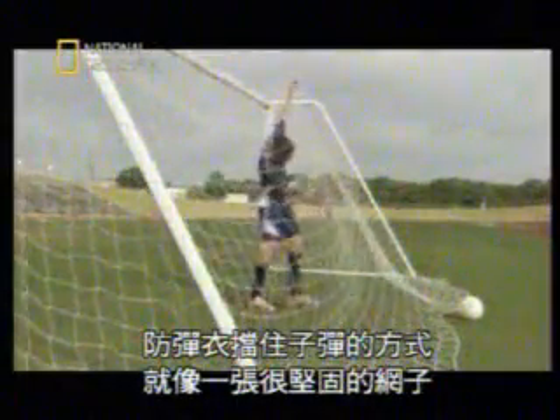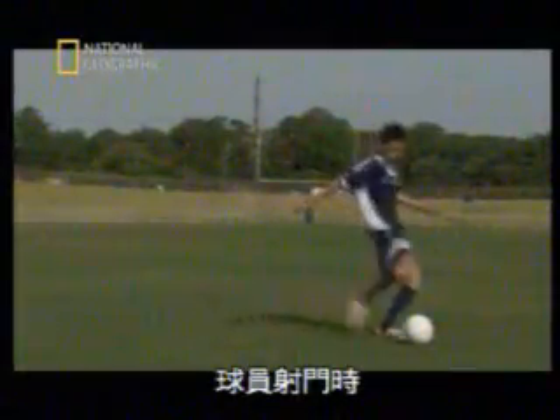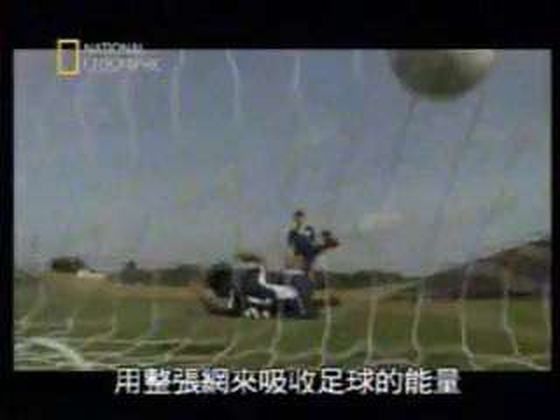Armored clothing stops a bullet by working like a very strong net. Think of a soccer goal — the net is made up of interlinking lengths of string. When a player kicks the soccer ball towards the goal, it carries energy, like a bullet round. When the ball hits the net, it pushes into the strings, and each string pulls others within the web, spreading the impact over a wide area and making the entire net absorb the ball's energy.